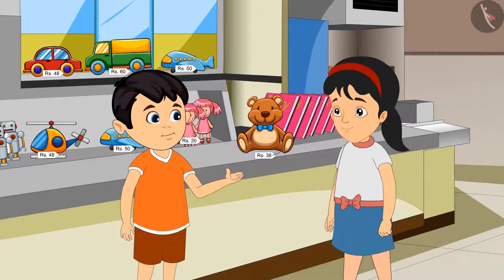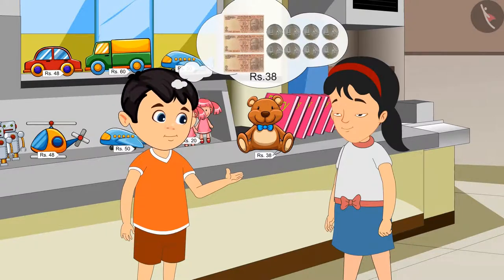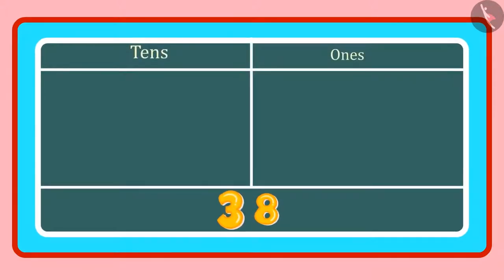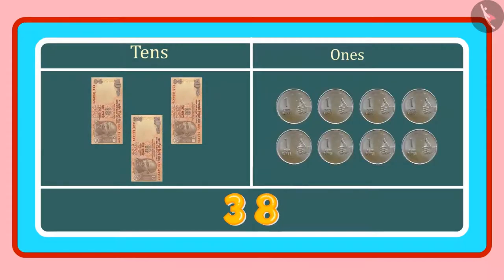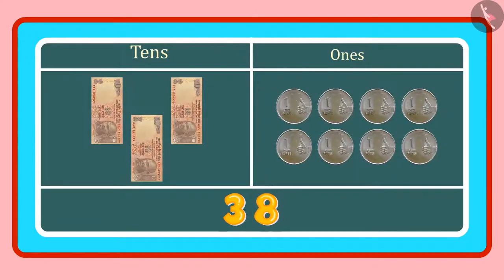Rs. 38 means we have to give 3 notes of Rs. 10 and also 8 coins of Rs. 1. But why is that, Jhotu? Look, Pinky. In 38, the 3 is in the tens place and 8 is in the ones place. 3 tens means 3 counts of 10, or 3 notes of 10 rupees, and 8 ones means 8 coins of 1 rupee. So we have to give 3 notes of 10 rupees and 8 coins of 1 rupee.